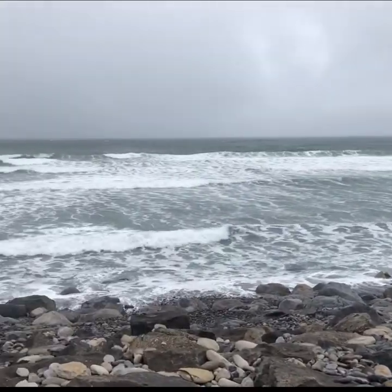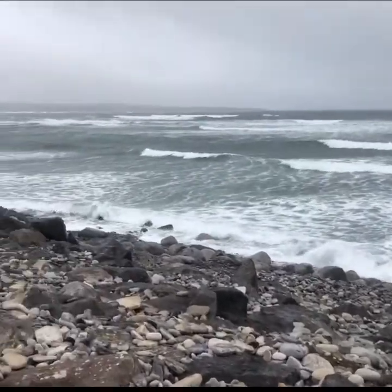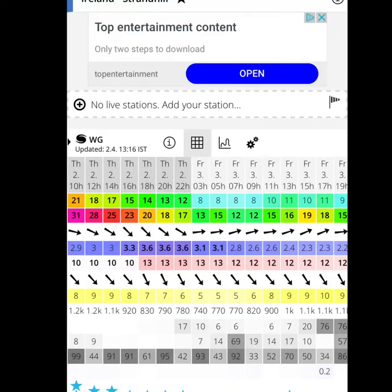Here's what the surf looks like today in Strandhill. It's a westerly wind, strong enough, and four to five foot surf — and this is what the chart looks like on Wind Guru.